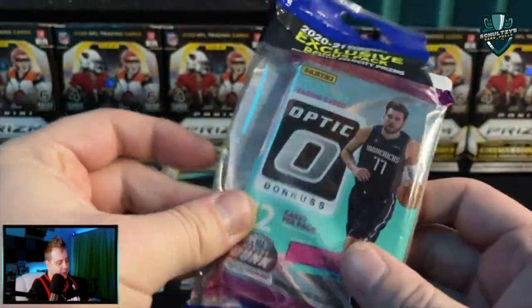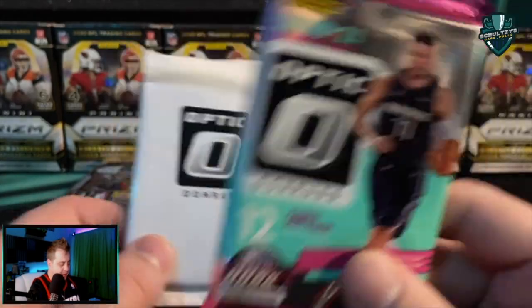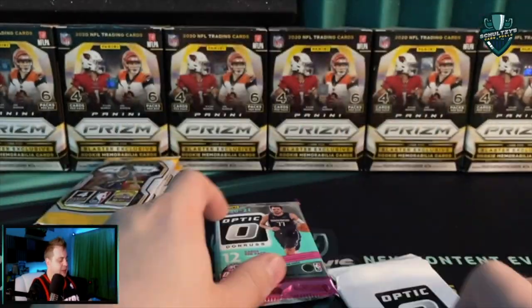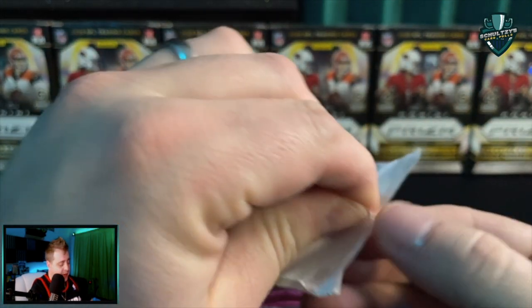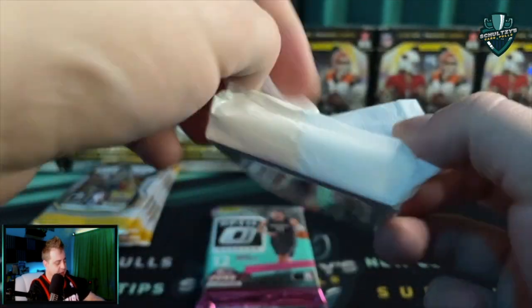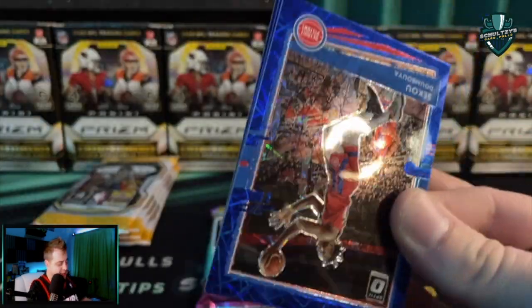Next up: Optic Basketball Cello Packs. I love these cello packs — you got the blue velocity parallels in each pack, and then the base, 12 cards in that base pack. We're going to open up the blue velocities first, because sometimes they are absolute bangers. But other times they include all veterans, so I think it's awful to save those for the end — you could end up getting skunked.